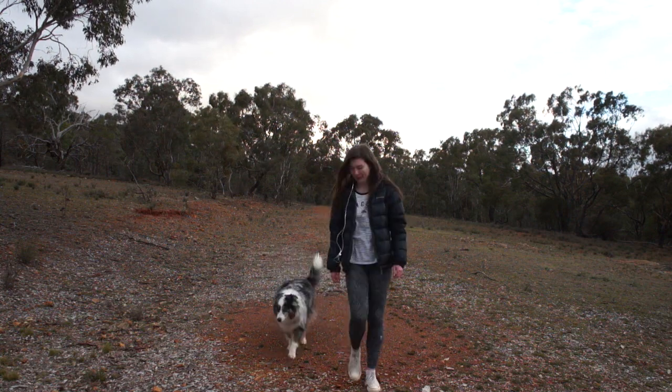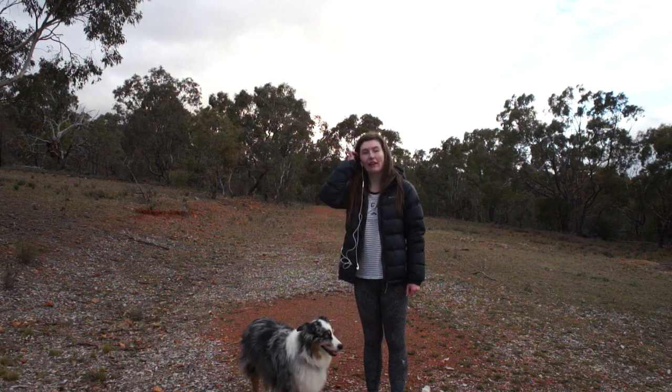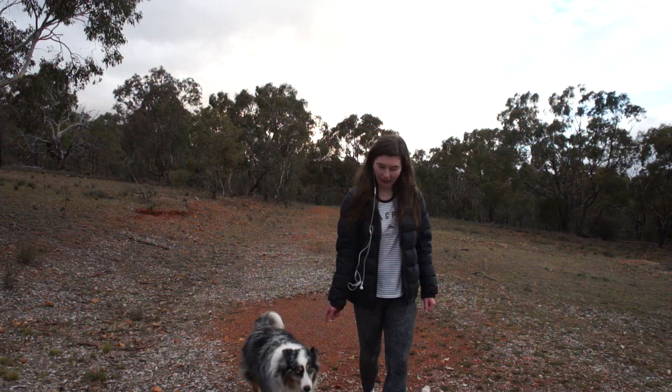Hi, my name is Isla. This is my co-host for today, Lumen, and we're here to tell you about how to get your dog to pay attention to you. Let's go.